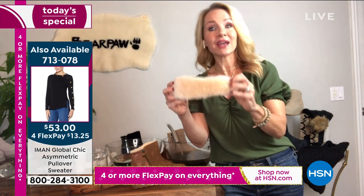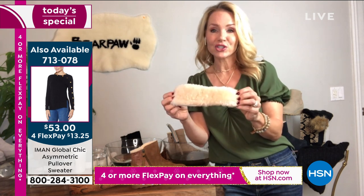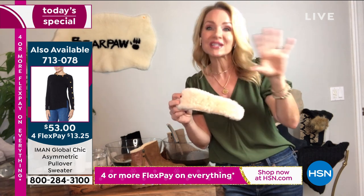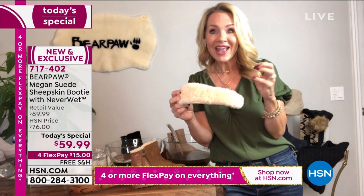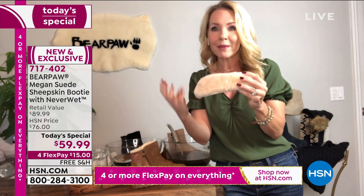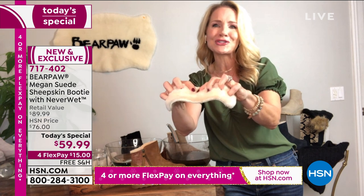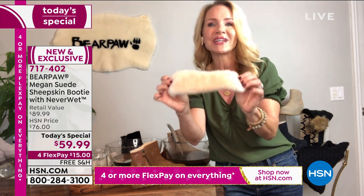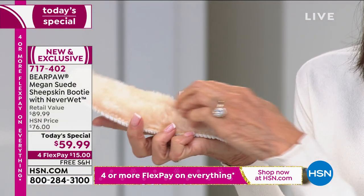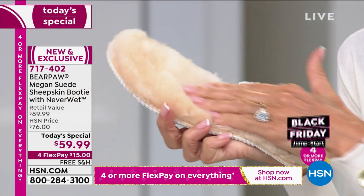Absolutely not. That sheepskin — shearling is known as nature's insulator and nature's regulator. When you think about those sheep in the summertime, they're fine because it wicks away moisture. In the wintertime, it'll heat your little tootsies up. So it actually knows whether it's wicking away moisture or warming them up. Not only is it ultra comfortable and ultra lux, but it actually is smart technology.